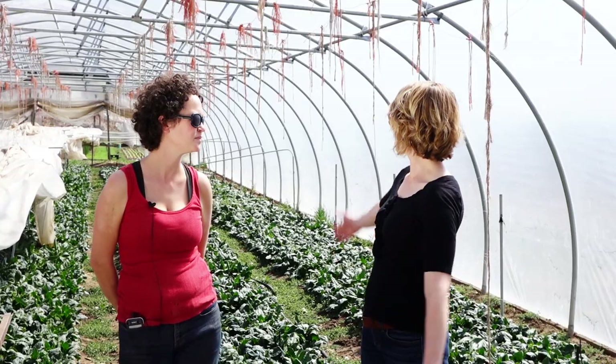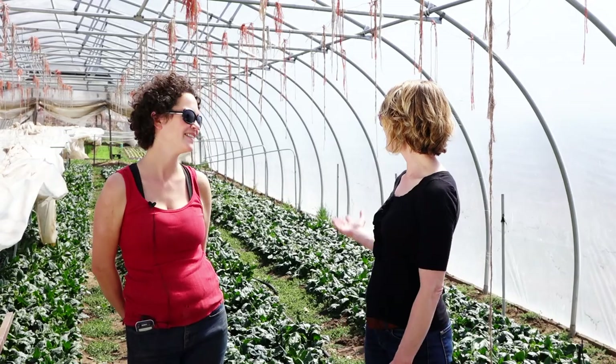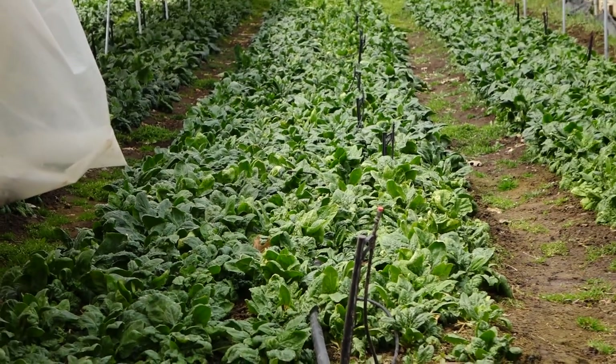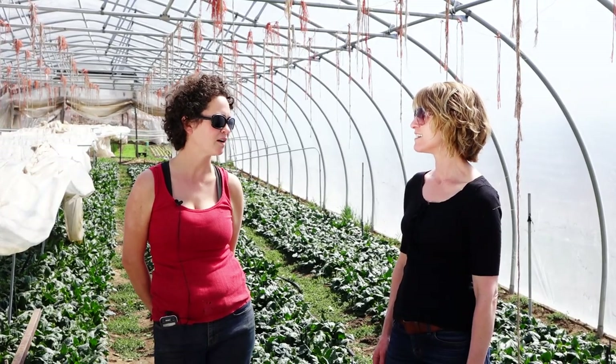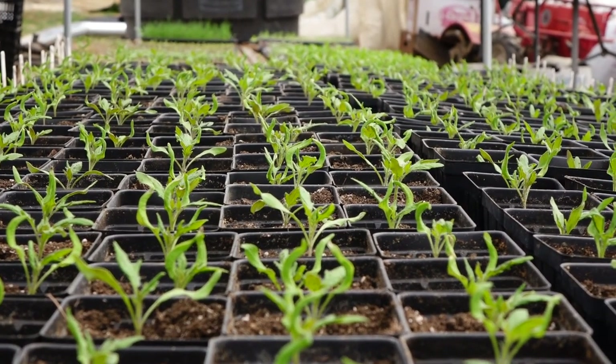We are here in a long house full of spinach. How many of these hoop houses do you have? We have 13 hoop houses. We only have spinach in 11 and a half of them. One of them is all flower bulbs and one is our nursery greenhouse, but otherwise they're all full of spinach.